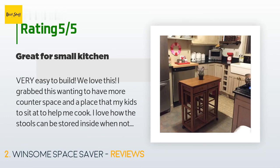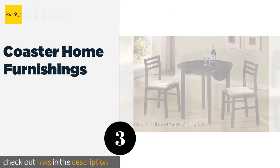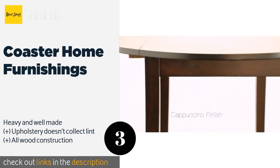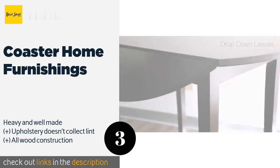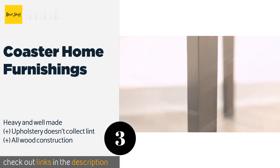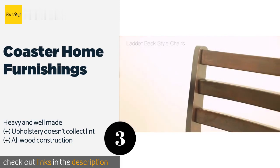The next one is Coaster Home Furnishings. The sleek cappuccino-finished set will fit seamlessly into a wide variety of decor motifs and comes complete with two matching chairs outfitted with padded cream-colored seats. Together, it's the ideal size for cramped apartments and breakfast nooks. The price is approximately $182.